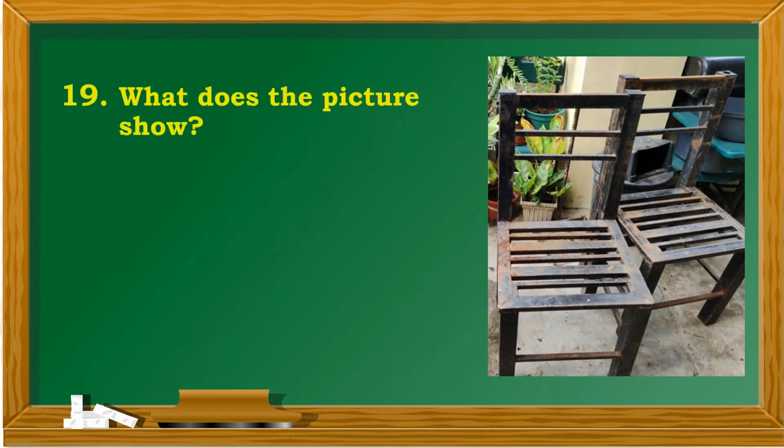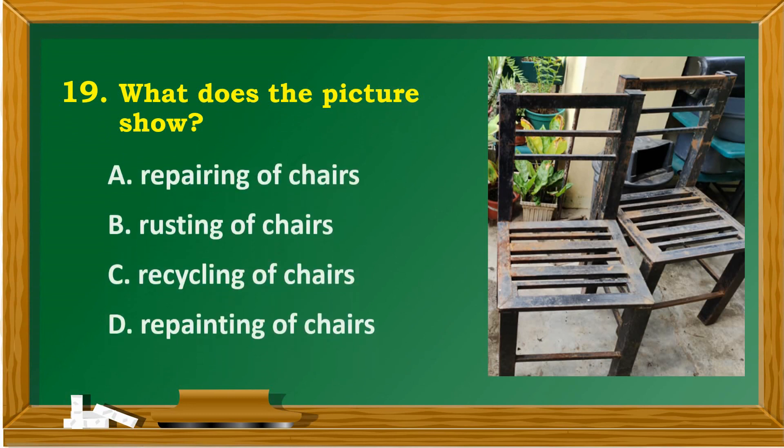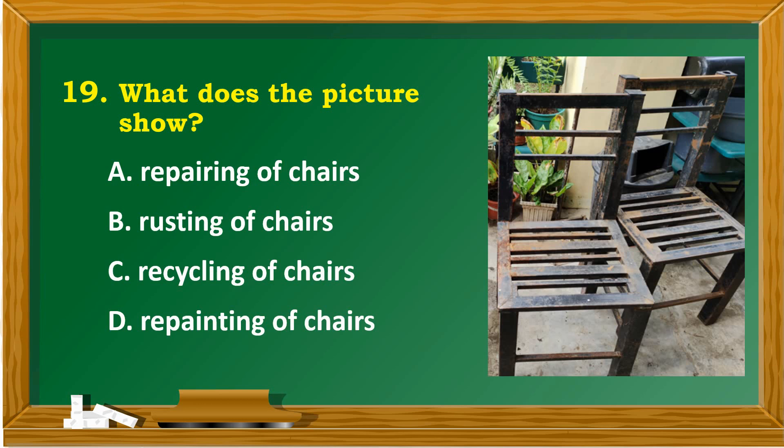What does the picture show? A. Repairing of chairs. B. Resting of chairs. C. Recycling of chairs. D. Repainting of chairs.